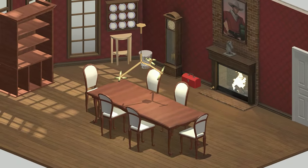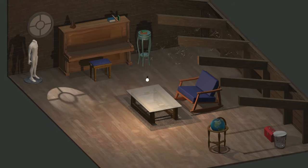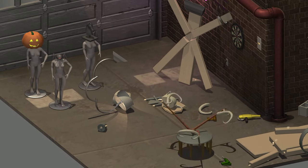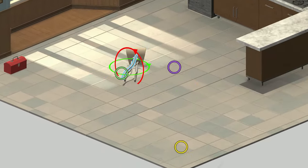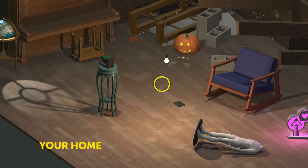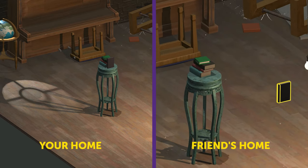With an entire house of rooms to decorate, you can show the world every side of your personality — so maybe don't show off every side of your personality. And what better reason to bond with friends than home decor and furniture creation? Look at them go! Or you can visit a friend's home and see just how profoundly unique and different they are.